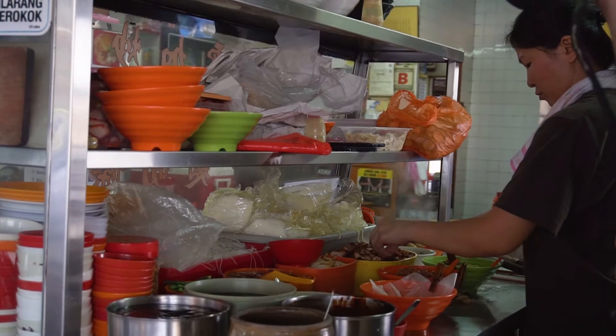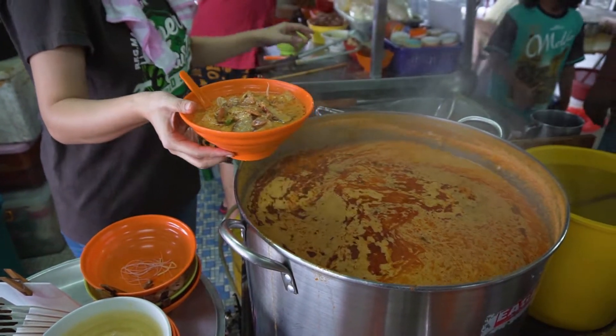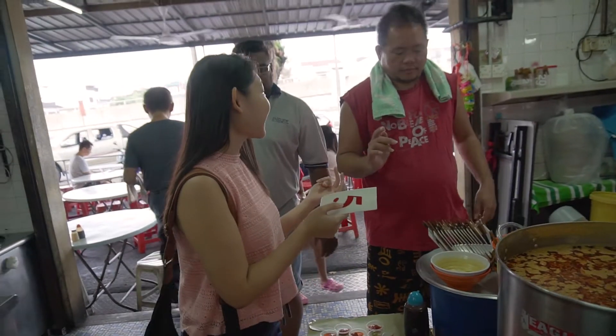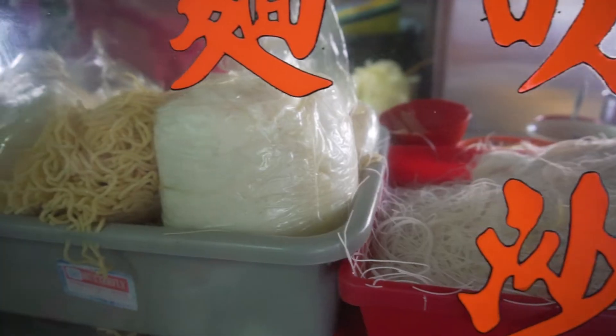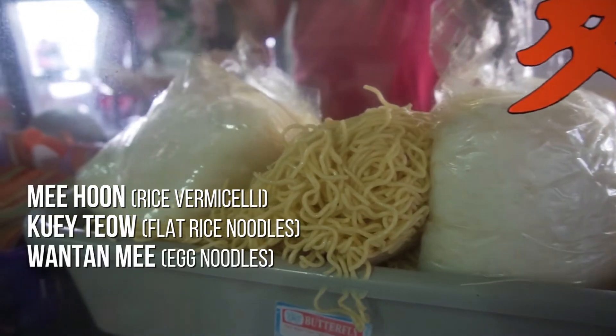Today the auntie is having a day off, so her son and two daughters are helping out instead. To place your orders, just go over to the stall and tell the owner what you want. There are four types of noodles to choose from: Mi Hoon, Kuei Tael, wonton noodles, and yellow noodles.